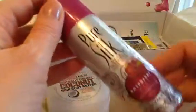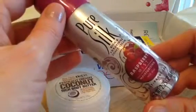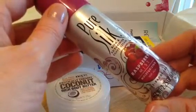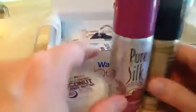And then we have Pure Silk — what is this? Shave cream, raspberry mist. I don't usually use shave cream, but okay. I think I've used it once before when I got something else. And some Pantene hairspray — that's a goodie.